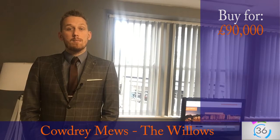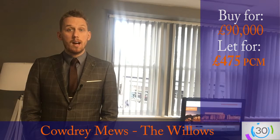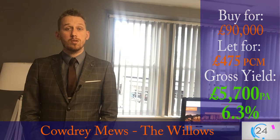It's currently on the market for £90,000 and we think you can get a rental income of £475 per calendar month. This will bring you an annual yield of £5,700, which is a 6.3% gross return on your investment.